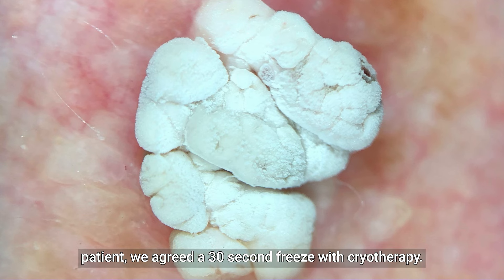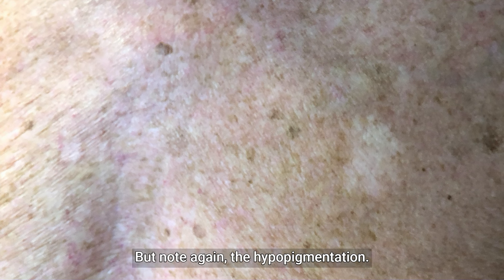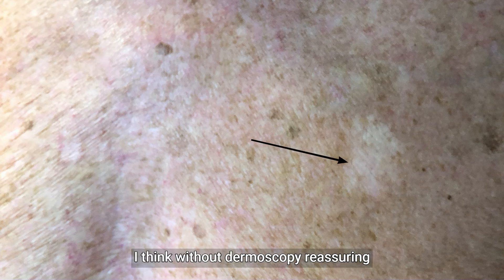After discussing with the patient we agreed a 30-second freeze with cryotherapy and two months later it's gone. Note again the hypopigmentation. I think without dermoscopy reassuring me with the frog spawn pattern I'd have been inclined to refer him along the cancer care pathway. Dermoscopy once again makes a difference.